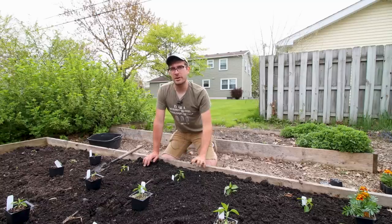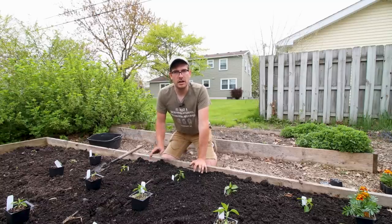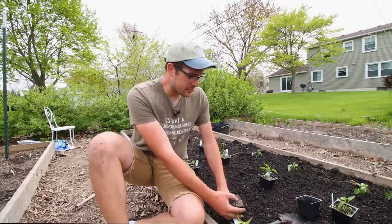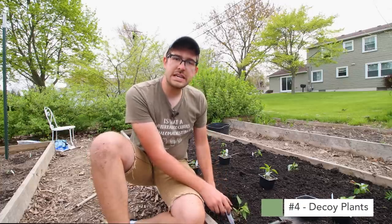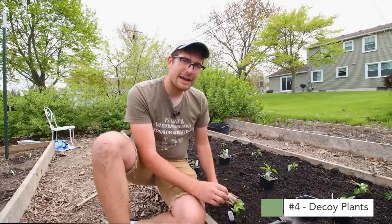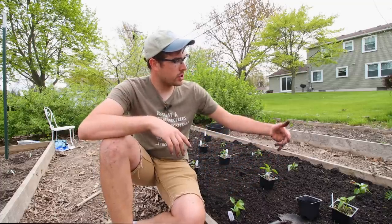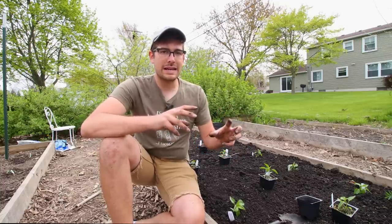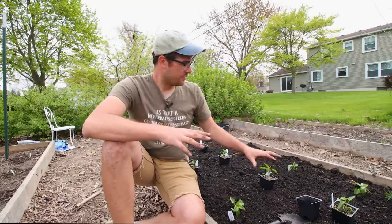Now I want to talk about the fourth type of intercropping — one that a lot of people don't talk enough about. The fourth type is intercropping for what's known as a decoy plant. This could be seen as pest control, but in my mind it's a little bit different, because with pest control you are essentially planting a plant that will deter a pest. Well, what if you have a plant that attracts a pest into your garden, but keeps it occupied or distracted from your other plants?